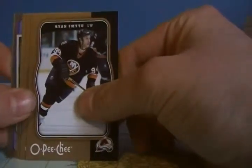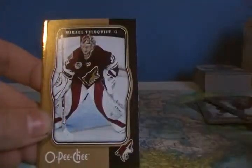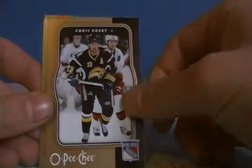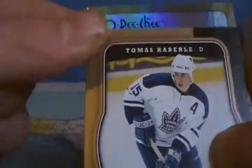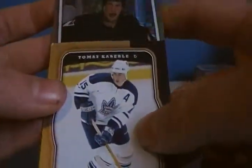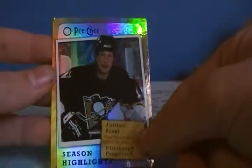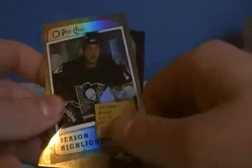Last pack of the week — be nice to get something spectacular. We got a shiny card: Ryan Smith, Blair Betts, Michael Telquist, Thomas Cabrile, Chris Drewy. There's a little bit of damage to the corner — actually to all the cards in that pack. And that's nice — a season highlights card of Jordan Stahl. A nice PC season highlights card!